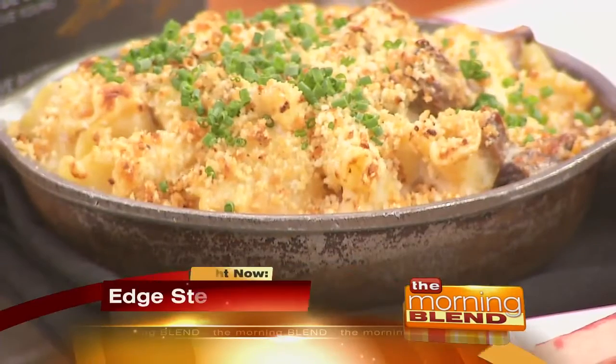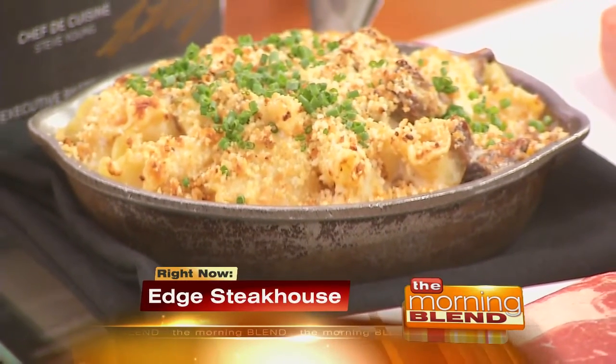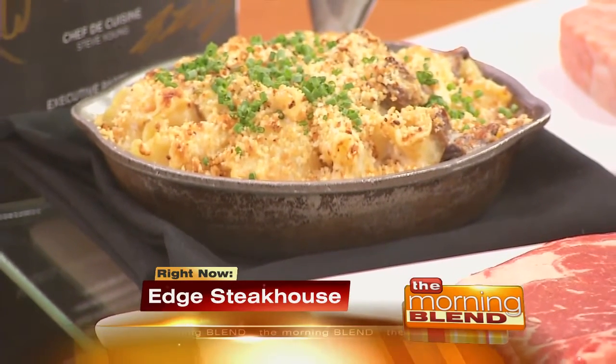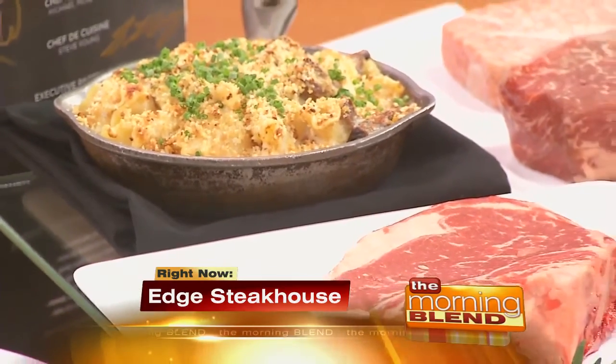Sharpen your knives, Las Vegas. Delicious, world-class dishes are being doled out at Edge Steakhouse inside of the Westgate Las Vegas Resort and Casino. I'm not sure if that's mac and cheese, but I'm pretty sure it's mac and cheese, and if that is, I'm going to have a problem finishing this segment. We've got a lot to eat today.